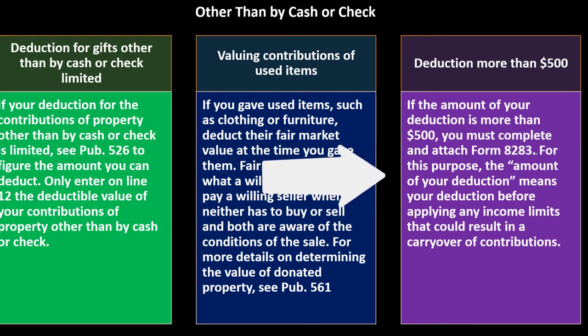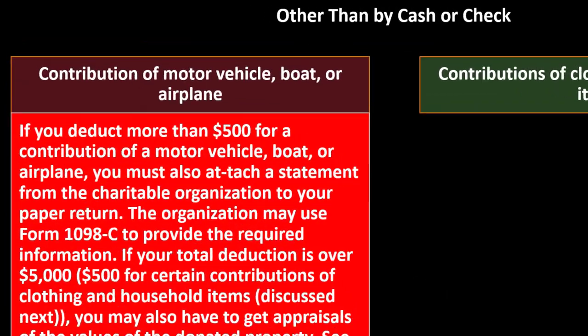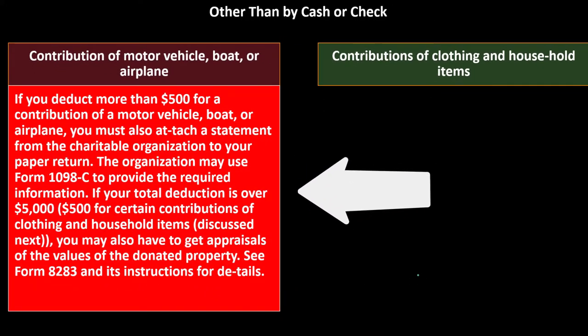For this purpose, the amount of your deduction means your deduction before applying any income limits that could result in a carryover of contributions. Contributions of motor vehicles, boats, or airplanes get more complex — if you deduct more than $500 for a contribution of a motor vehicle, boat, or airplane, you must attach a statement from the charitable organization to your paper return, meaning you actually have to include the paperwork rather than simply having it available for an audit.